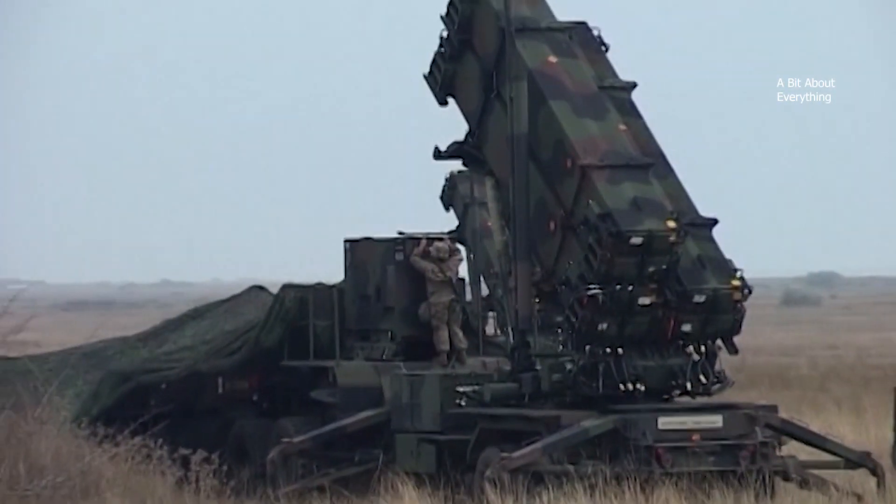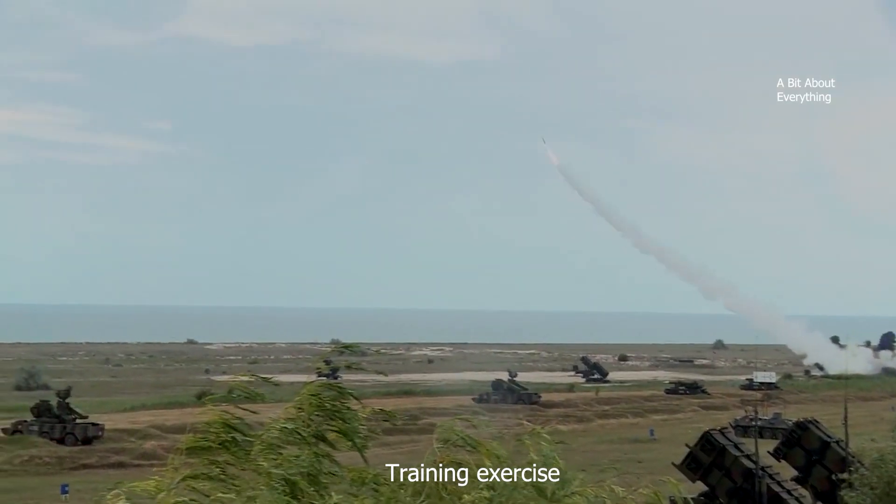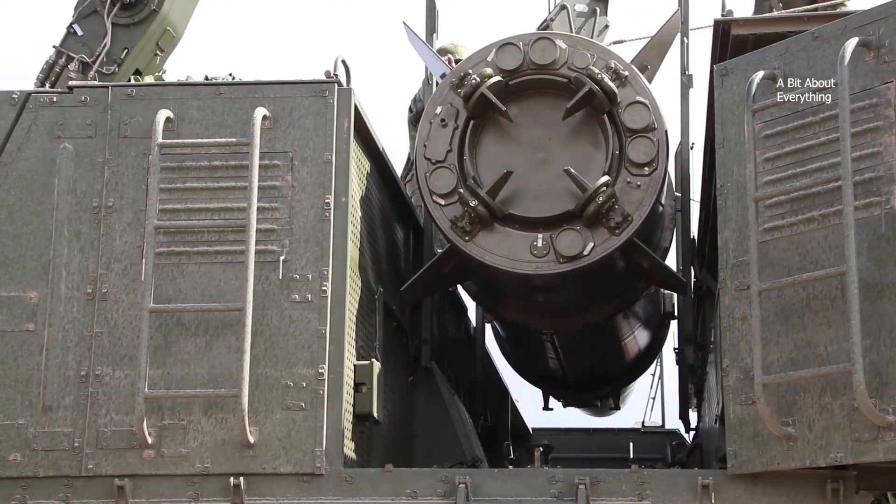The Patriot has undergone at least three large-scale upgrades, and today it is equipped with guided surface-to-air missiles and is used primarily to intercept and destroy ballistic Iskander missiles.